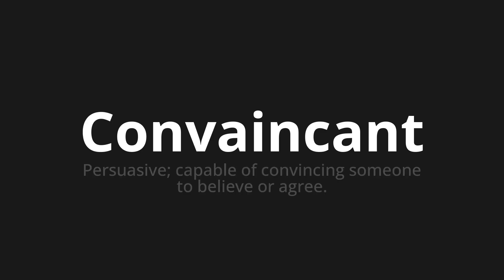Which means persuasive, capable of convincing someone to believe or agree.